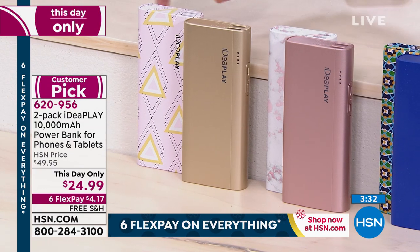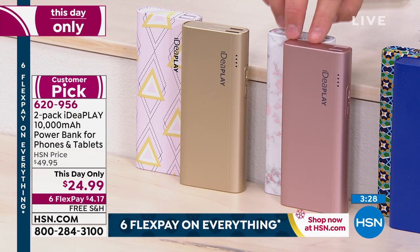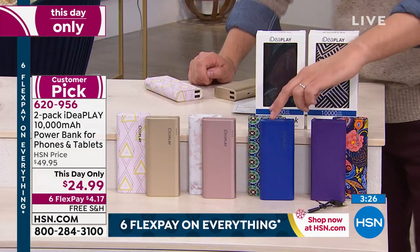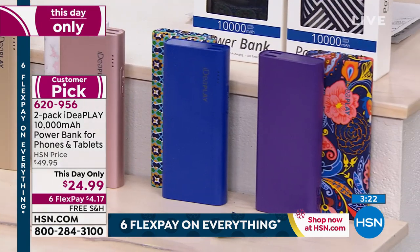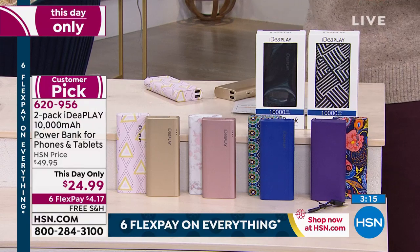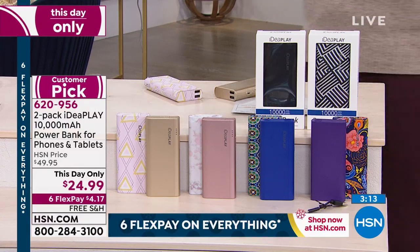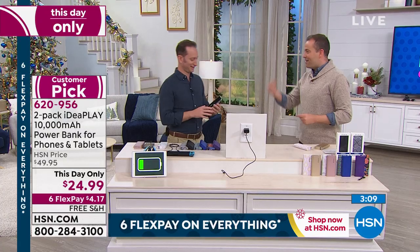Here are the colors: the Arrow — you get the pink with the arrows and the gold. This is the pink marble with the rose gold. This is the Moroccan with the blue. And this is the Paisley. I have 800 only. As a stocking stuffer, an unbelievable opportunity — free shipping, six flex pay, and 400 people are already dialing in.